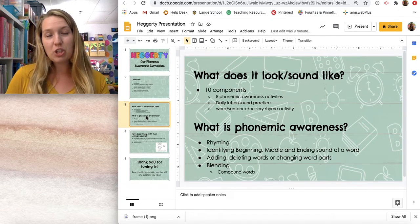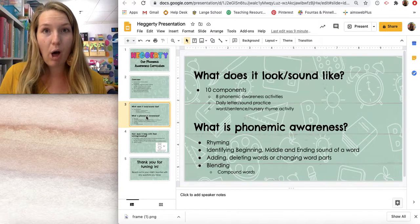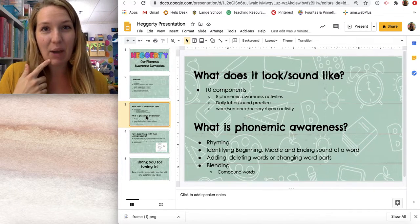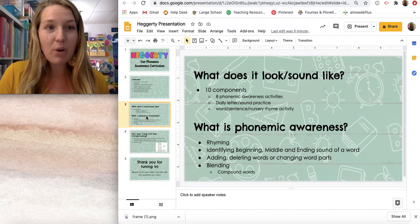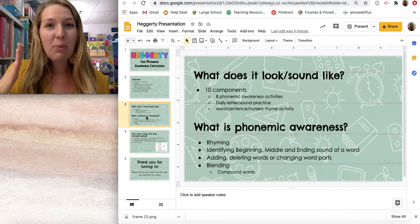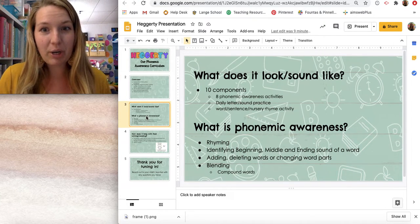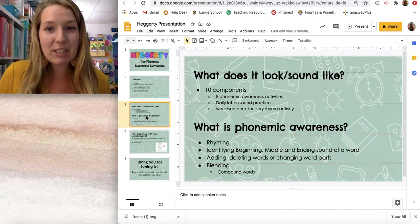To identify ending sounds, we often have the children punch it up. If I were to say the word ball, I would say ball — and punch up to isolate that ending sound. We also talk about the middle sound of a word, and I like to do a little roller coaster with that. With the word top, I would go t, ah, p — so students are able to isolate each of the sounds in a word. We make it fun and keep children engaged so that we can get that great language awareness practice in.